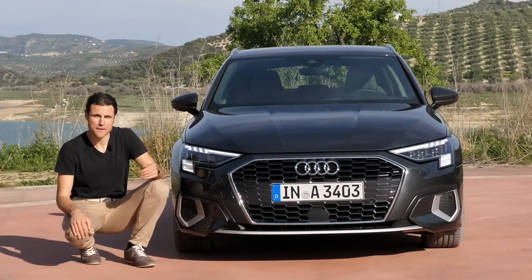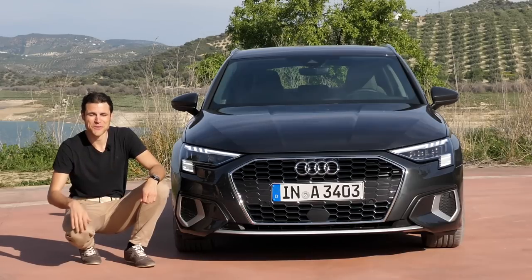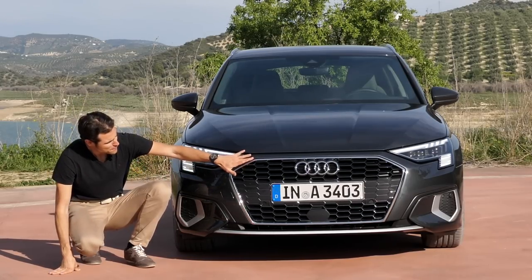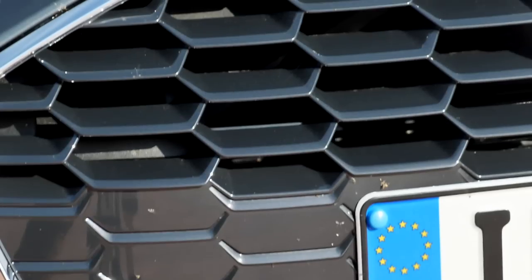Please subscribe if you haven't done so, and activate the notification bell. Thank you to all our long-term subscribers. The Audi A3 in the new generation — you can see the front grille is bigger and more impressive than before, with a honeycomb structure.